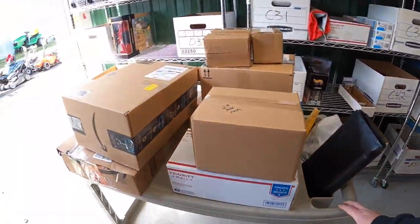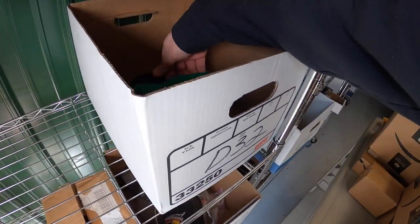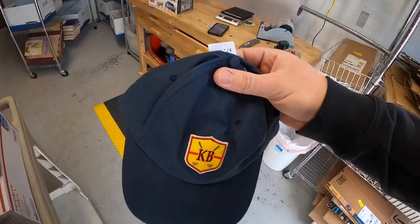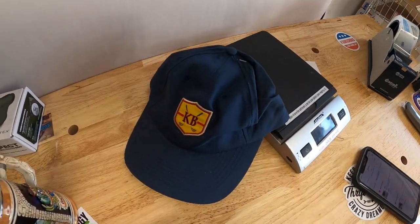Last thing we're pulling for the day is a hat — old inventory code said D2. It's a KB Golf hat, new with the tags, and that sold for $7.99 plus shipping.